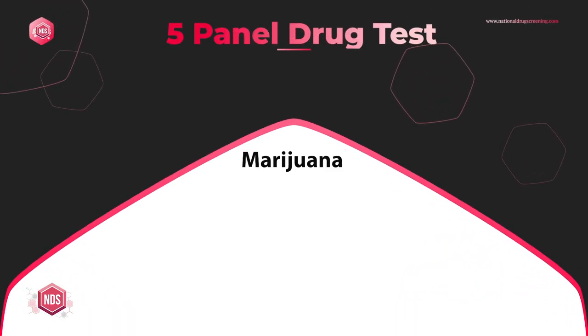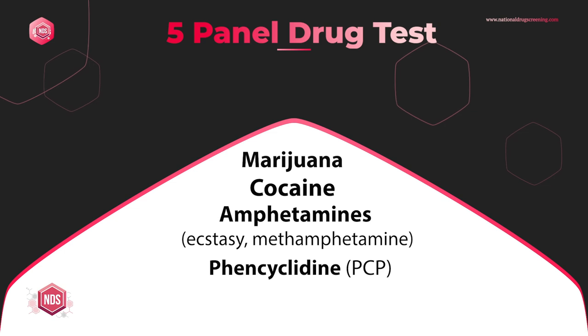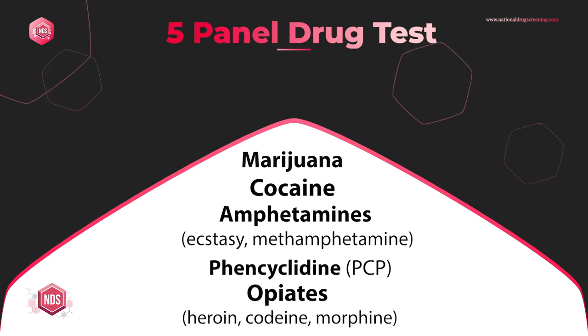If we go back to the early 1980s when drug testing first started in the United States, the five-panel drug test was the standard, and it kind of remains the standard today. That five-panel drug test has evolved a bit over the years, but its basic format covers five drugs: marijuana, cocaine, amphetamines, phencyclidine or PCP, and opioids. Those five drugs have always been the five drugs that we test for.